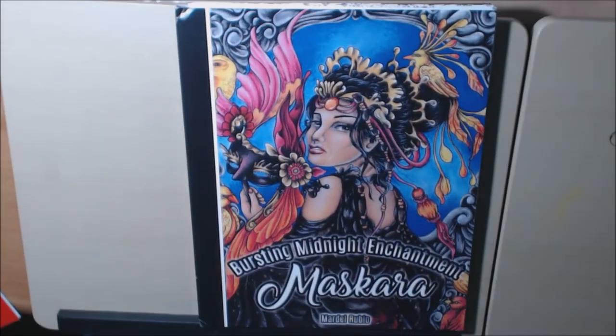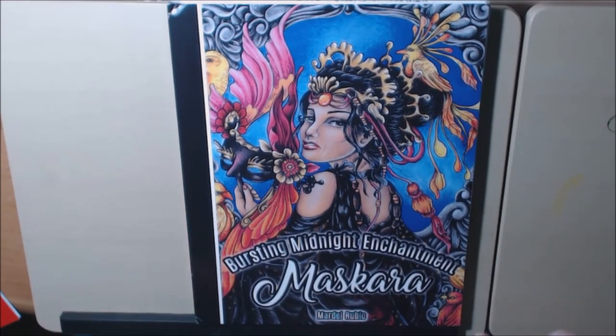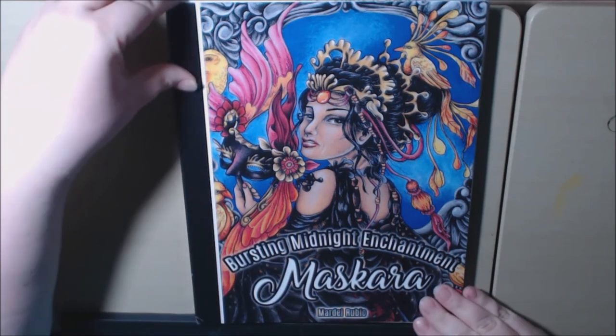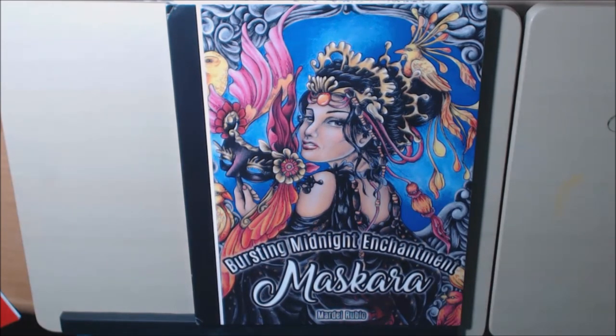This is such a beautiful book, y'all — go check it out. I'm going to post a link where I purchased it. If you have any questions about it, just leave a comment down below. I would appreciate it if you liked and subscribed. If you have any requests, leave them down at the bottom. I'll get back to you as soon as I can. Thanks a lot, I appreciate it. Bye-bye.